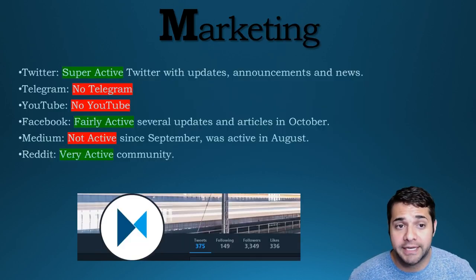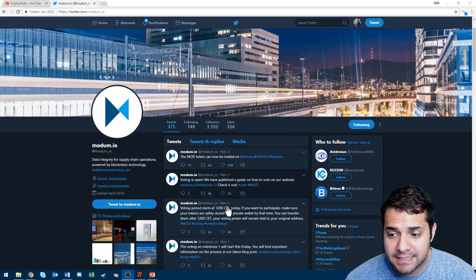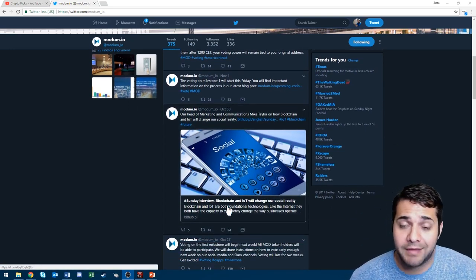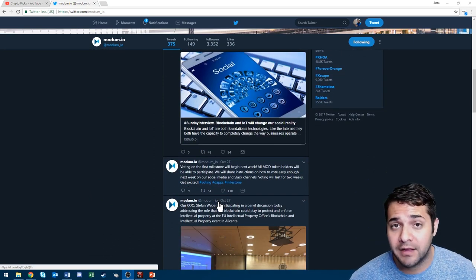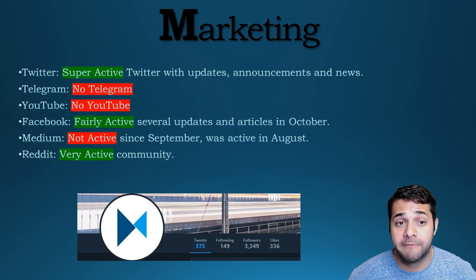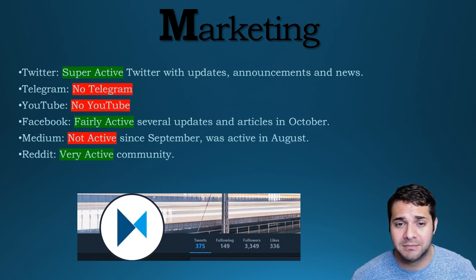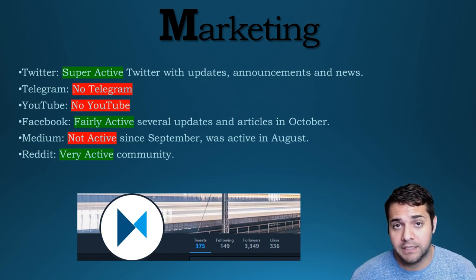So this is kind of disappointing — so far the project has been pretty good but the team and advisors aren't great. Next, we have their marketing. Their Twitter is super active with updates, announcements, and news — November 3rd, 2nd, 1st, they are super active. They have no Telegram, no YouTube. Their Facebook is fairly active with several updates and articles in October. Their Medium has been less active since September, though it was super active in August. The Reddit has a very active community.